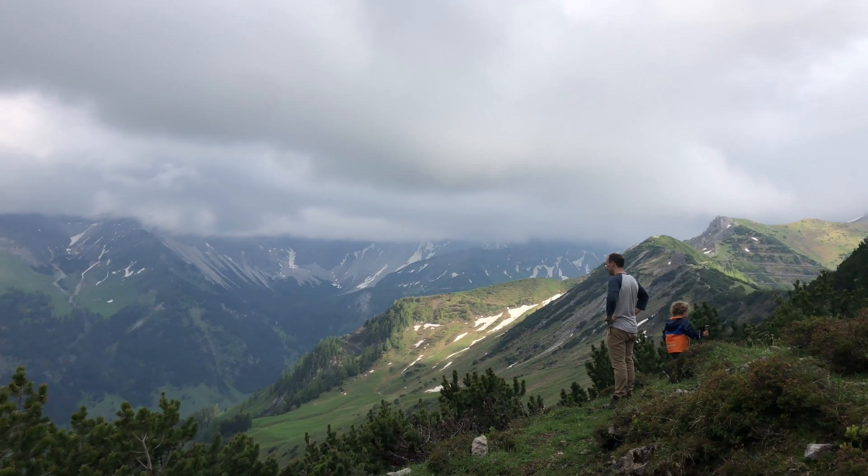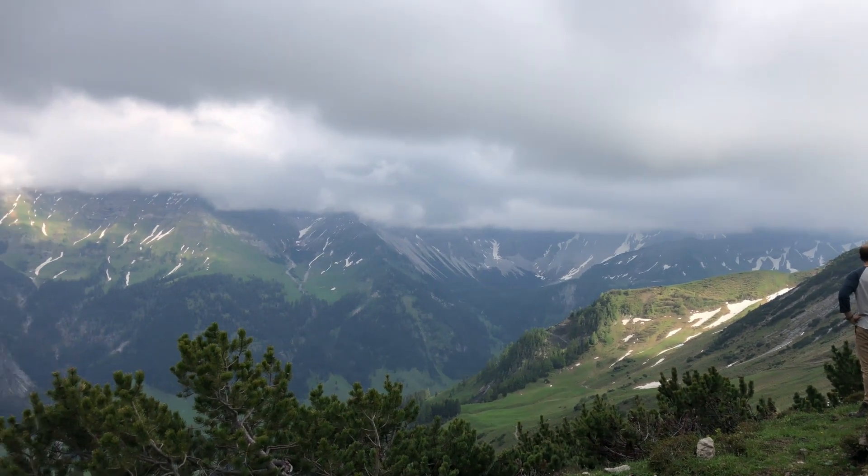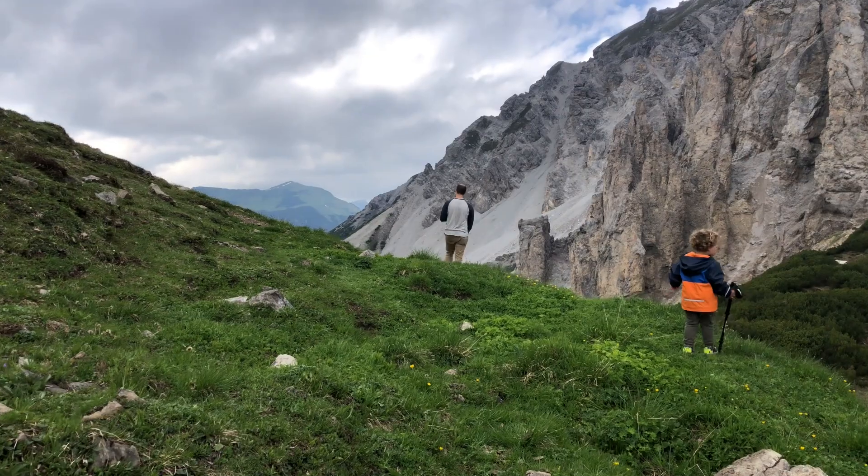We've had this whole trail to ourselves today, and it's awesome. It's Saturday and you would think it'd be pretty busy, but we've only met one other group of people. When you get to do a trail by yourself it's just so much more special. I love that we can drive five hours and be at a place like this — back home in Kentucky, a five-hour drive wouldn't even get you to the beach, let alone see something like this.